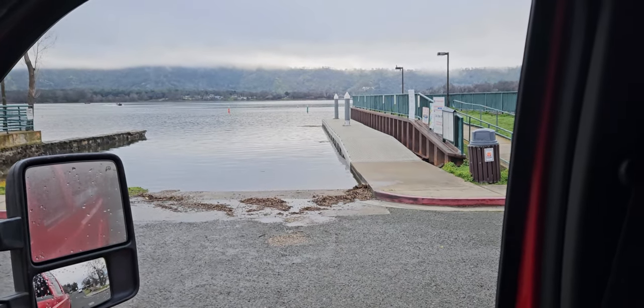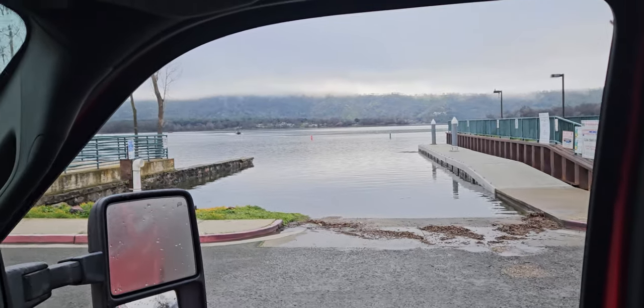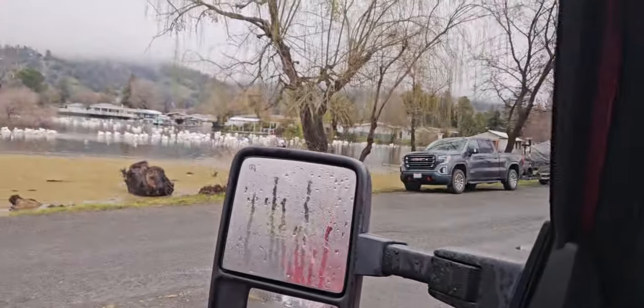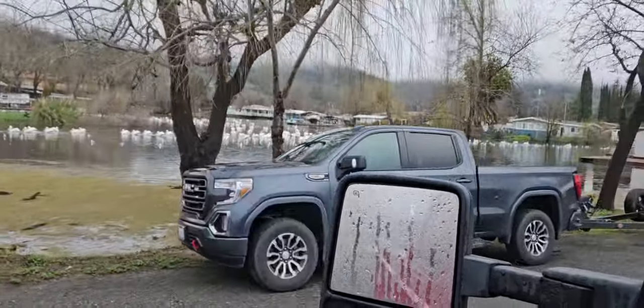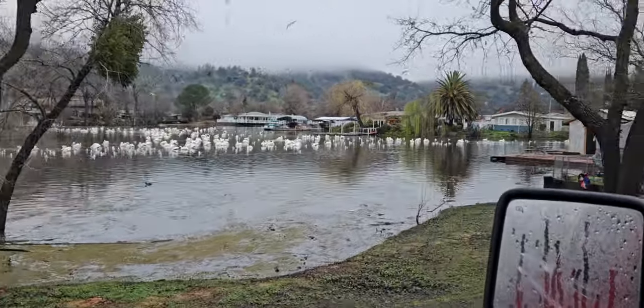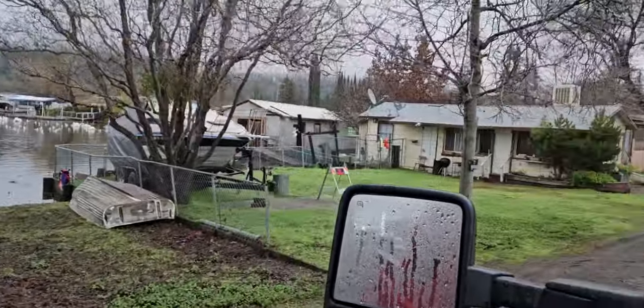I'm really surprised it hasn't been closed — I'm thankful it hasn't been, but I'm surprised as well. Several guys have utilized the ramp today, so that's good. Look at this pelican invasion — holy smokes! If they eat a bass today, wow, a lot of bass are getting munched on.